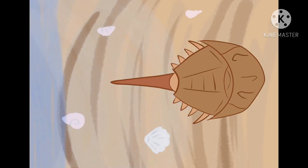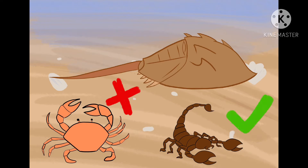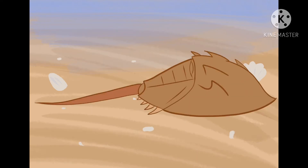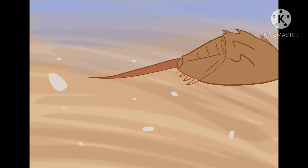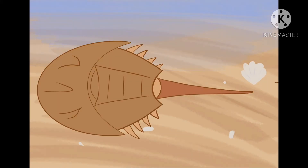Horseshoe crab is from the Limulidae family, but they are not crustaceans — they are something closer to a scorpion or spider. They inhabit the Atlantic coast and the seas of Southeast Asia. They are one of the oldest creatures in the world, believed to have been on the planet for at least 450 million years.